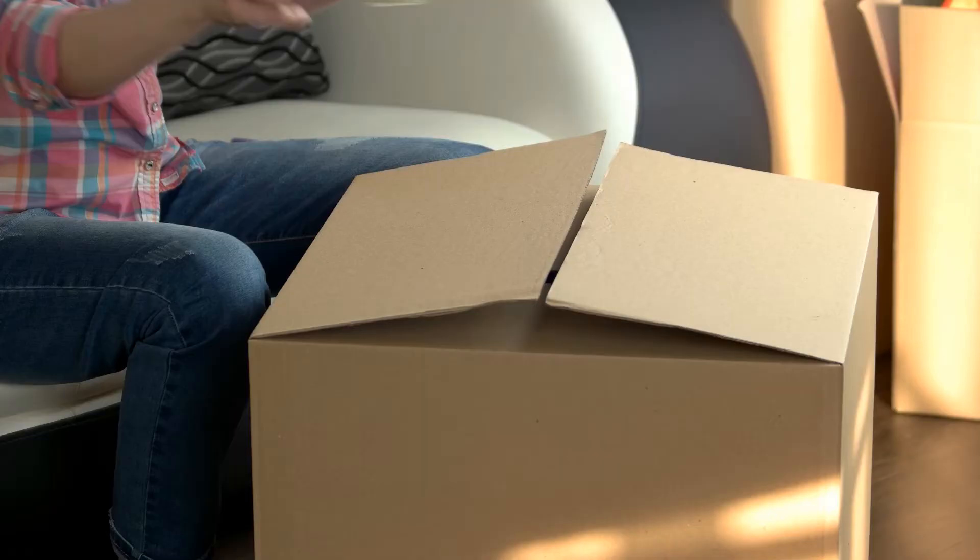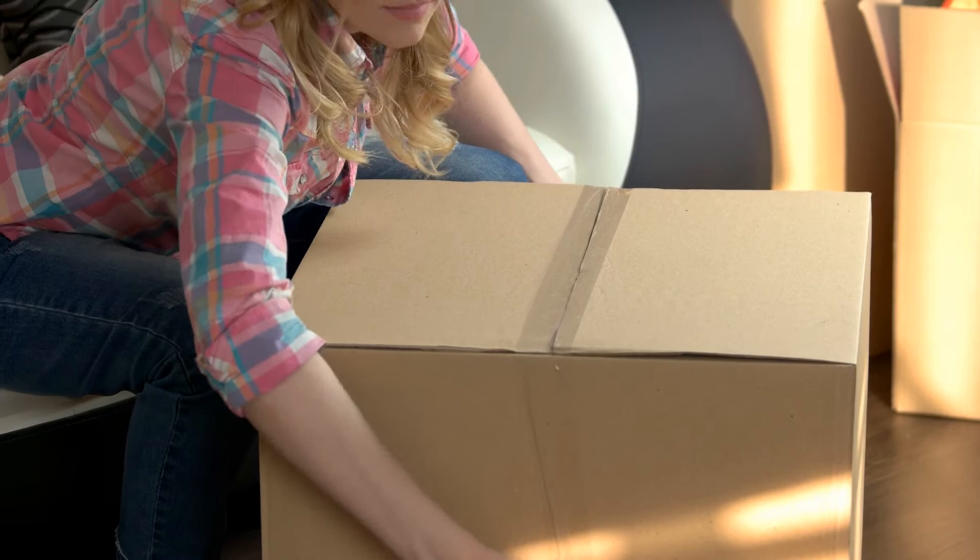Third, declutter your home. Pack away any personal items such as pictures, awards, and sentimental belongings. Thin your closets by packing away extra clothes — it will make the space look bigger. Put your small appliances underneath your cabinets. The more neutral and tidy the space is, the easier it is for a buyer to picture themselves living there.